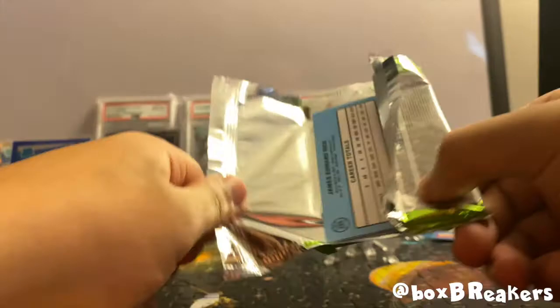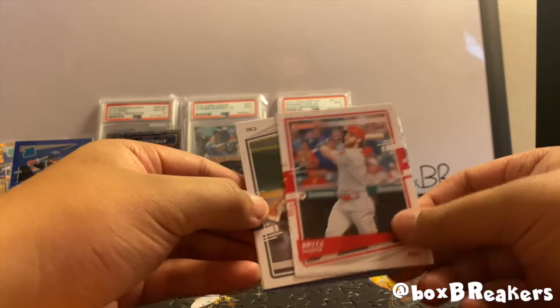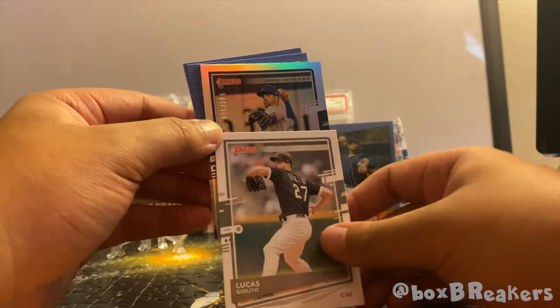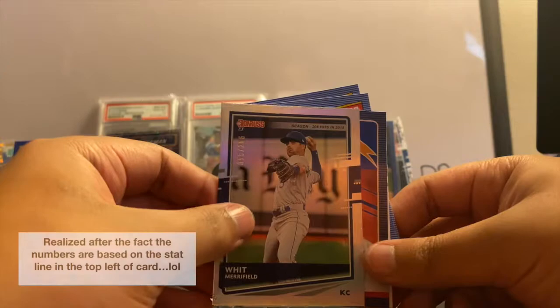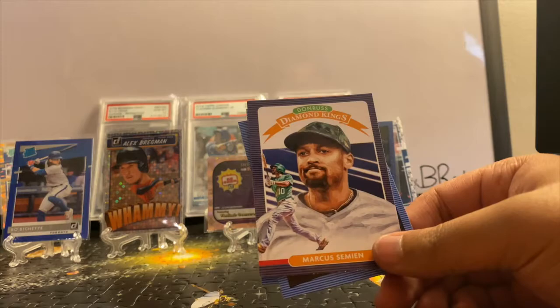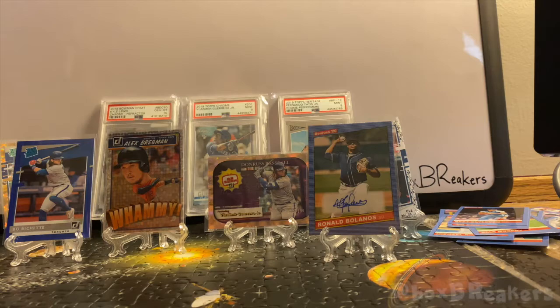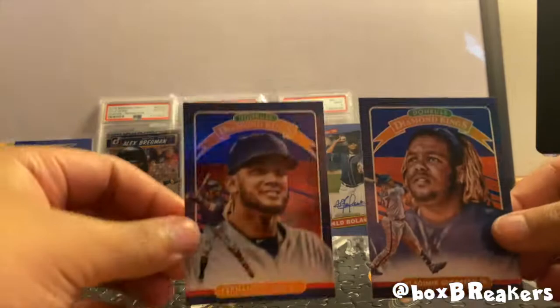I'm telling you, these Donruss packs are super fun to open — you're not just looking at the regular base set the whole time, you've got so many different parallels. And speaking of which, we have another one — pretty much almost one per pack, a lot of numbered cards. Behind Giolito is a Merrifield out of 206. I'm curious where they get these numberings from — like, 206. And look at that, a Fernando Tatis — goes very well with our Vlad Jr. If only this was 2019, very nice looking cards nonetheless.